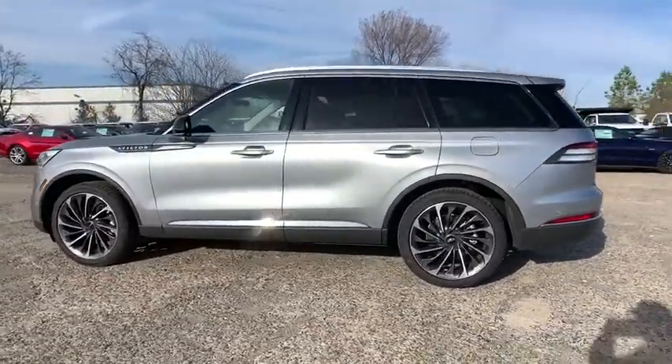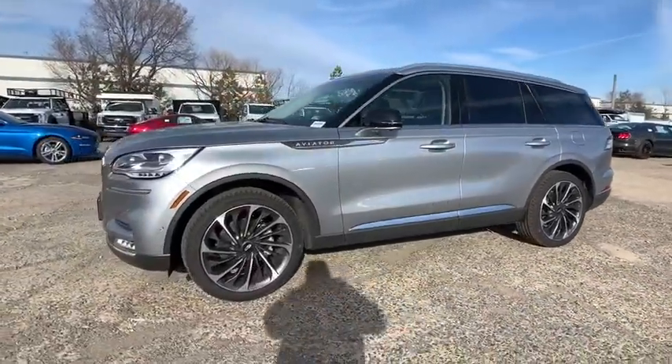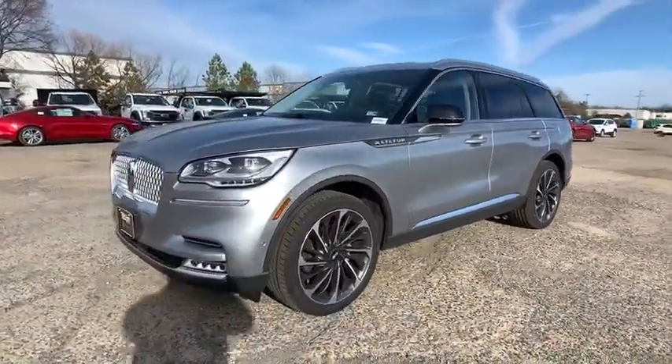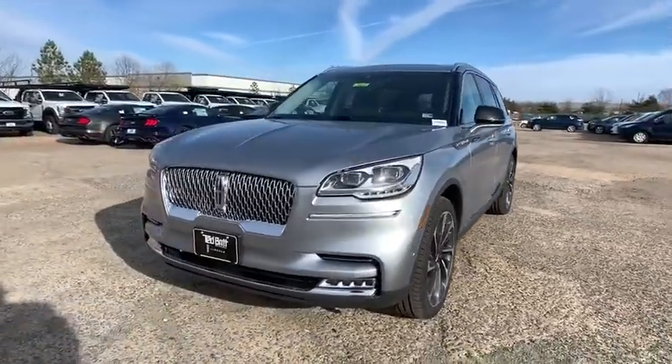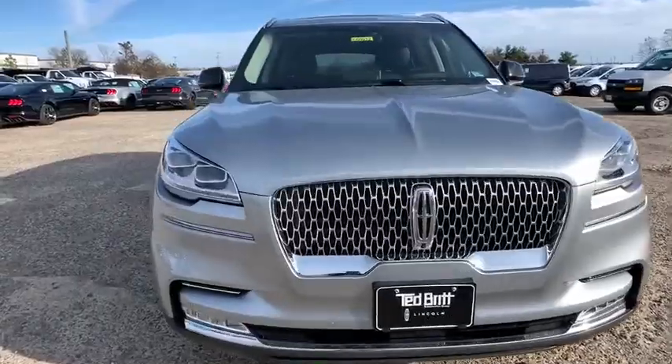Navigation system, backup camera, power lift gate, keyless entry, lane departure warning, anti-lock braking system, power passenger seat, remote engine start, stability control, steering wheel audio controls, all-wheel drive, traction control.